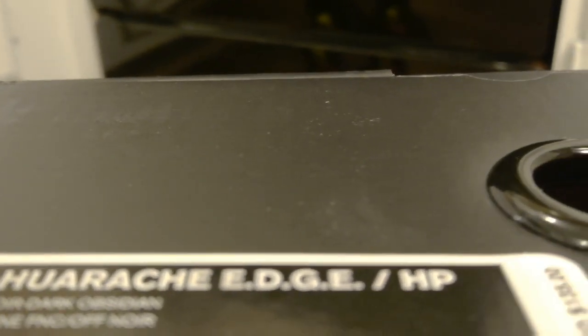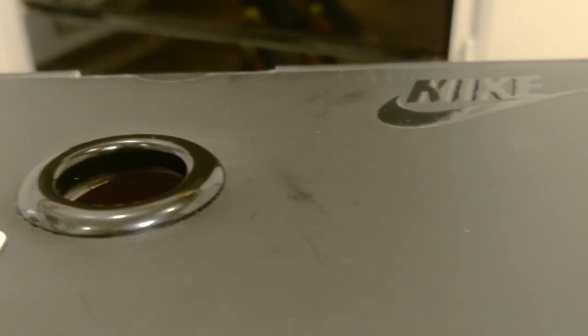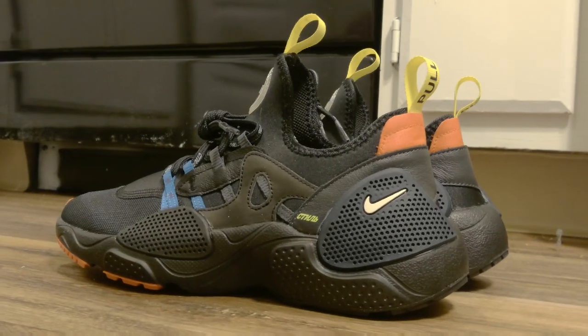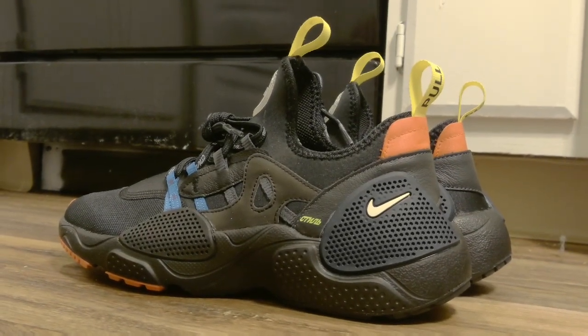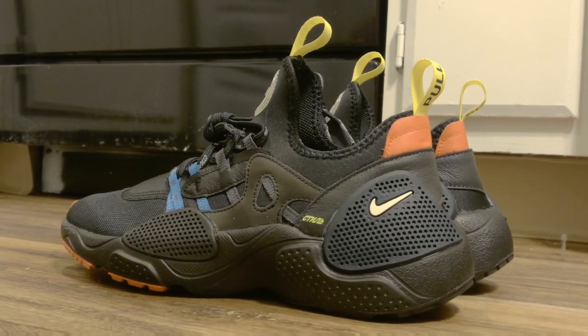HP stands for Heron Preston. If you guys are into fashion, you might have heard of the brand or him — he's a fashion designer. The clothes are pretty expensive because it's high fashion, but they do have some pretty nice pieces. These shoes here are obviously a collab with Nike.